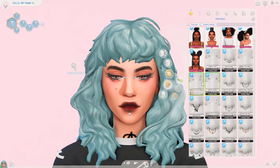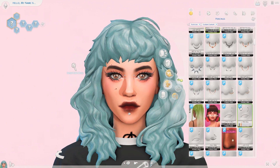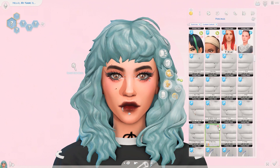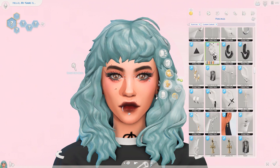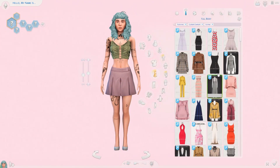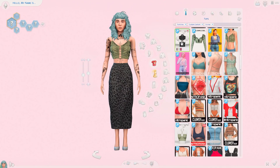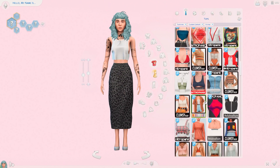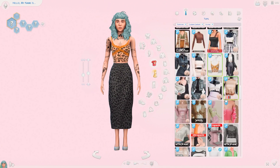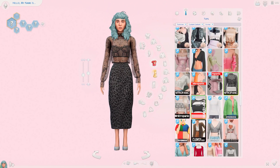I actually made this sim a long time ago — she's been in my to-do list for a long time. I just haven't got around to editing and doing this voiceover. I made this sim way before I posted my female presenting CC hair haul, which I posted last week — I'll leave that in the cards above if you're interested.